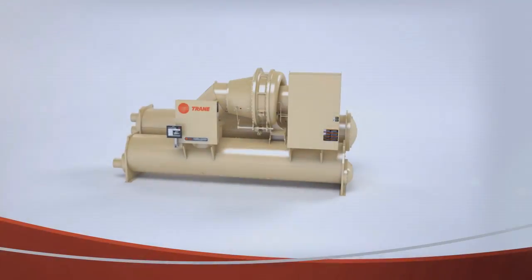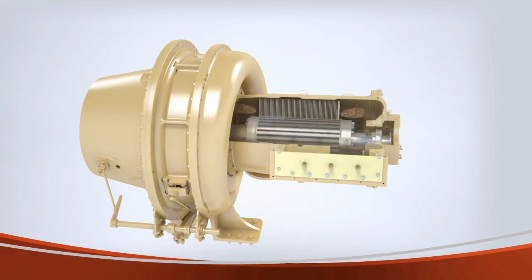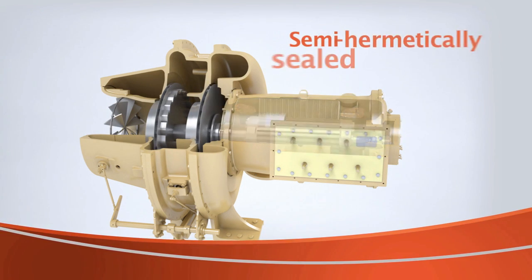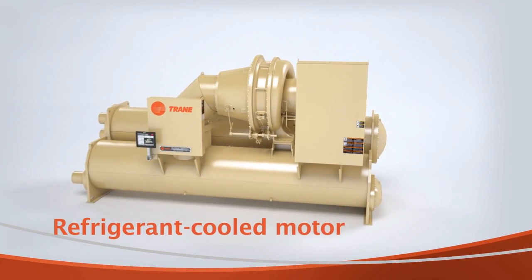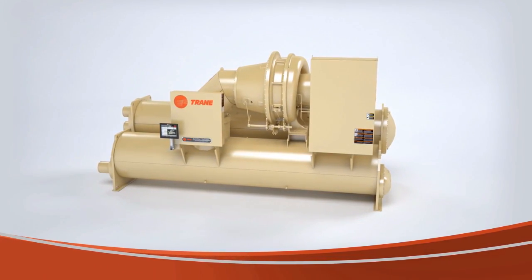That reliability is further enhanced by protecting our chiller motors from heat and dirt, two of the most damaging conditions that can drastically reduce the life of any motor. By semi-hermetically sealing the Centravac chiller's motor, dirt is locked out, and by cooling the motor with refrigerant, high temperatures which could cause instability are dramatically reduced.